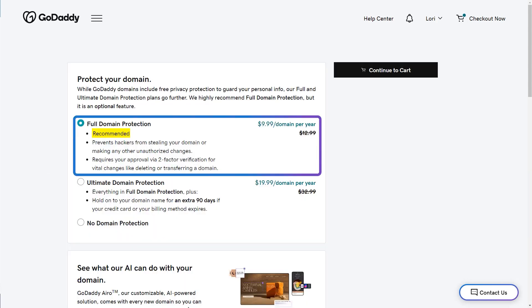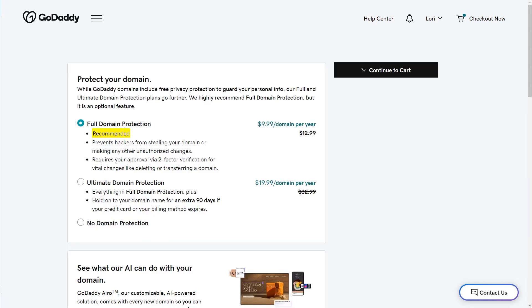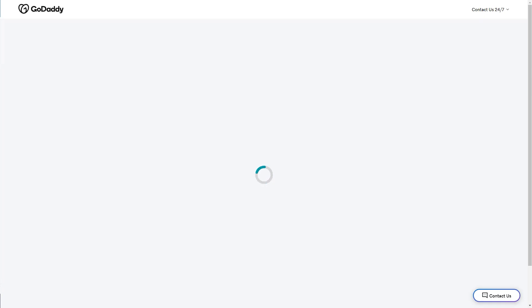Full domain protection is selected by default. It prevents hackers from stealing your domain or making any other unauthorized charges. It also requires approval via two-factor verification for vital changes like deleting or transferring a domain. That sounds good, so I'm going to keep that and continue to cart. Select how long you want to register your domain for — I'm going to keep mine for one year and see if the running club takes off.